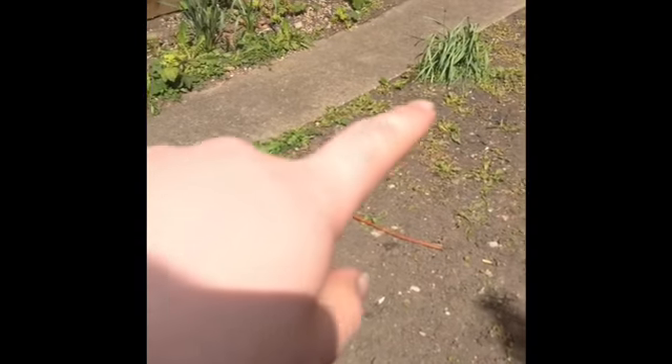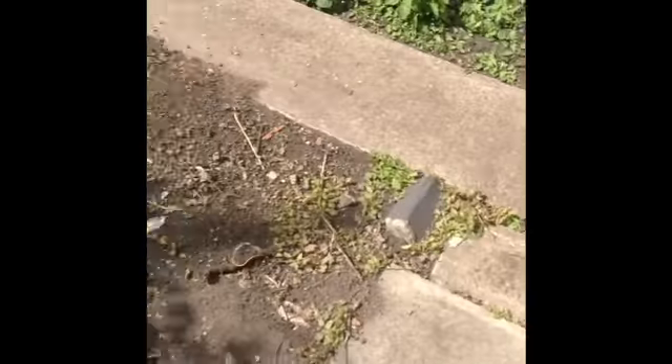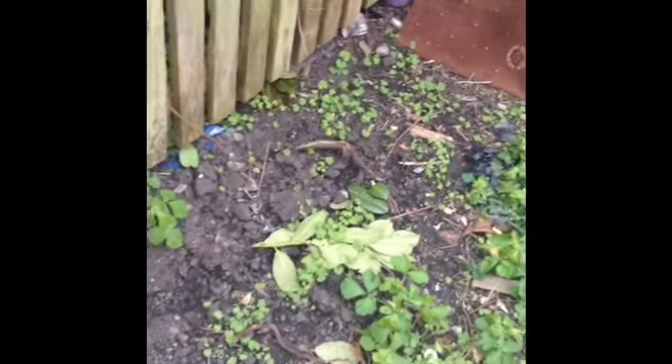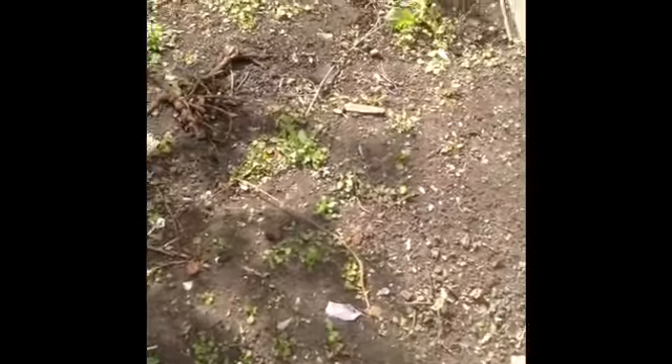It looks like a big plant. Underneath that is the mower. I'll need to uncover it and put something proper so it don't get wet, so when it rains it'll keep dry.